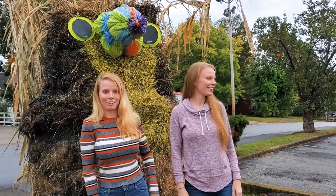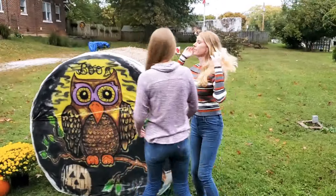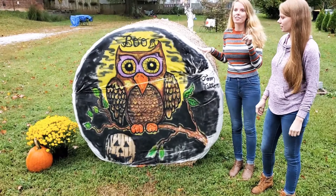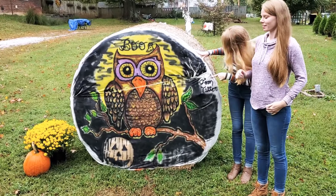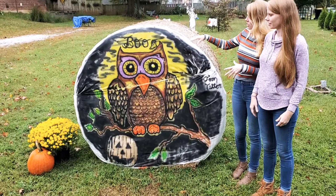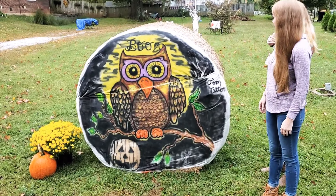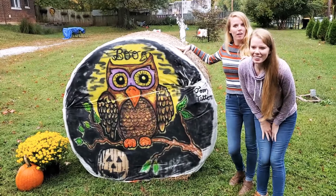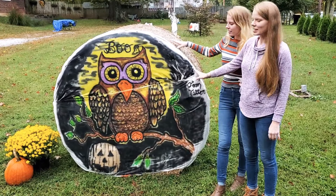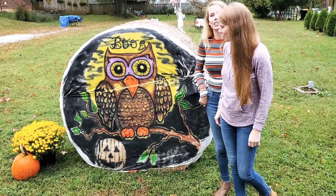Other people are coming to look at it now so we're going to skedaddle. Someone has gotten very artsy — Mr. Tom here has spray painted what looks like a little sheet and covered the hay bale. I thought that statue nearby was also supposed to be festive, but it's just a regular statue. They did a really good job — it's a very cute owl!